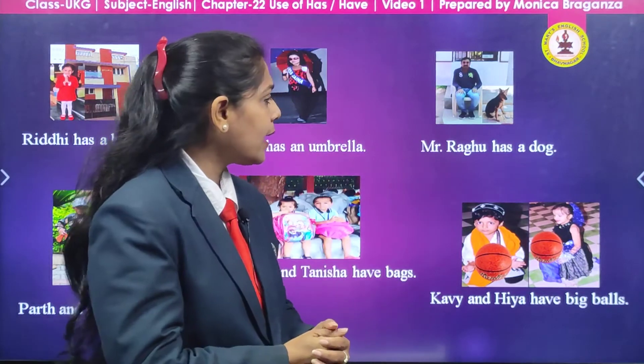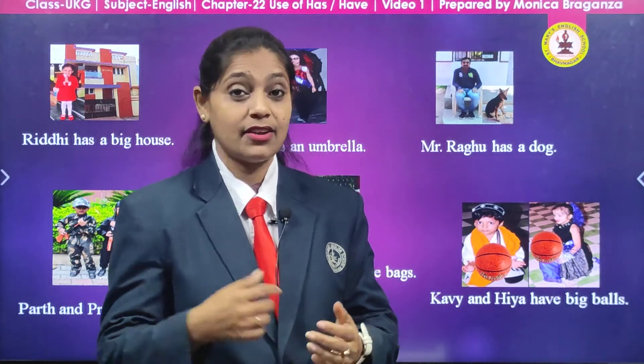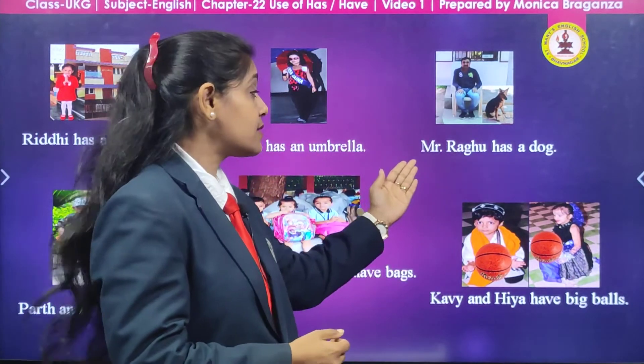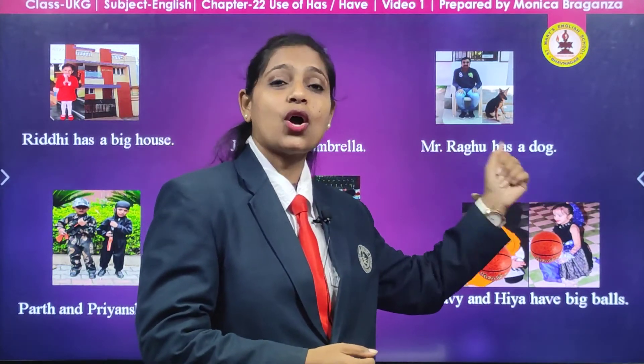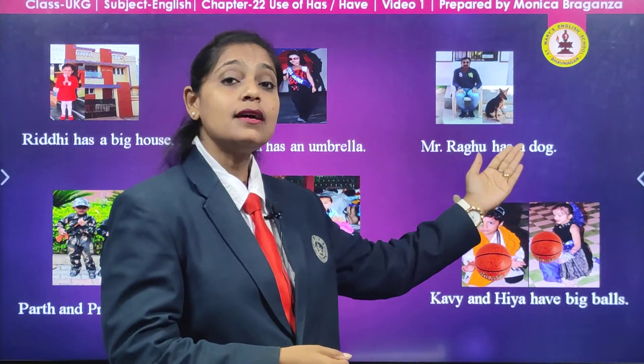He is Raghubai, and what does Raghubai have beside him? Yes, there is a dog. So what we are going to say? Mr. Raghubai has a dog. What are we going to say, children? Mr. Raghubai has a dog.